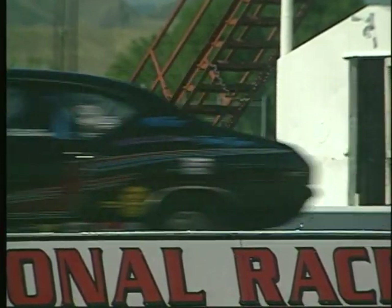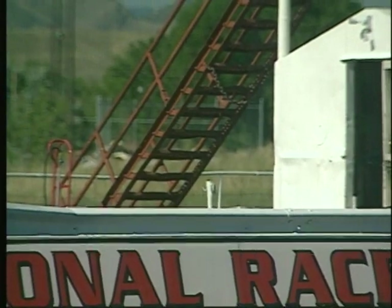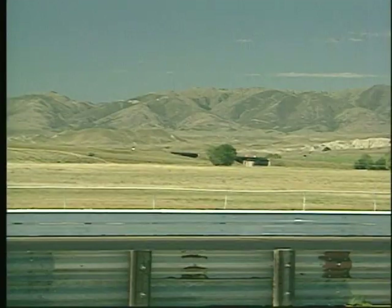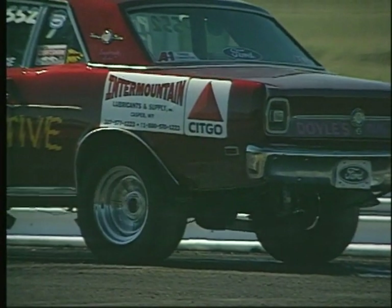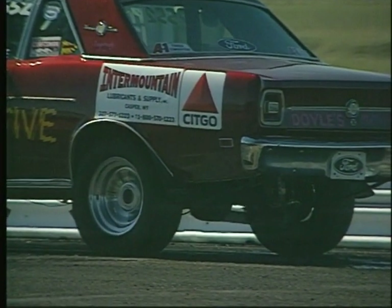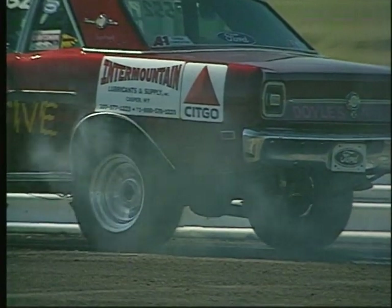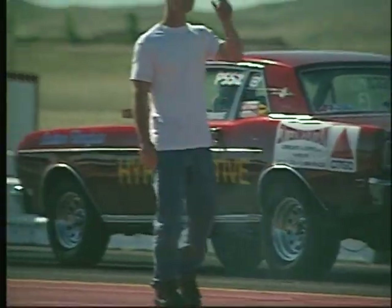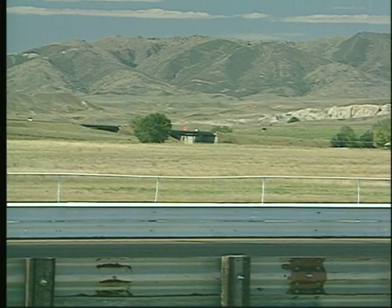Several hours before the races begin, drivers participate in time trials. Time trials are just like the real races to come, except that finish line results don't count. Several passes down the track let drivers know how their car's running. There are so many variables that affect a car's performance that some drivers make notes in their journals after every pass down the track.